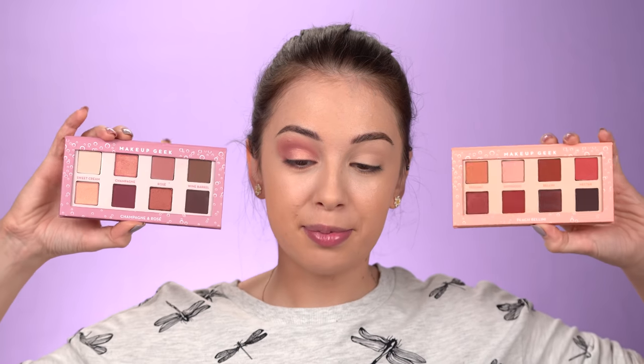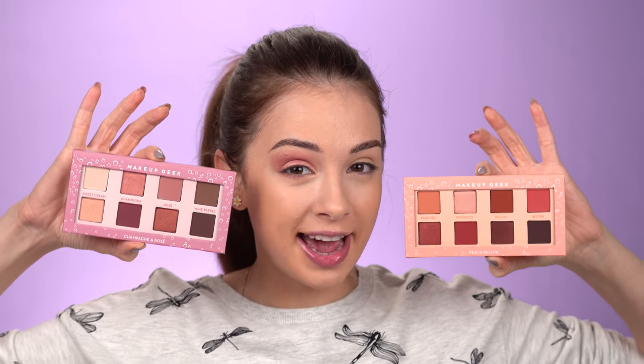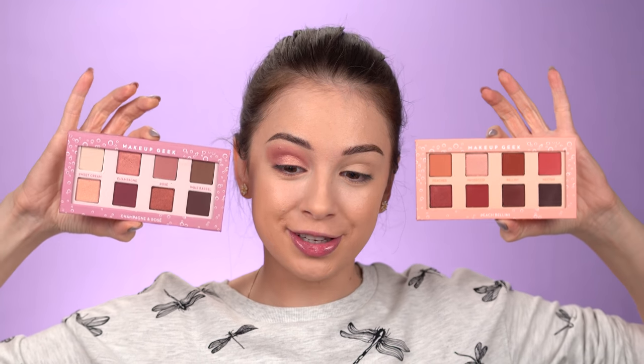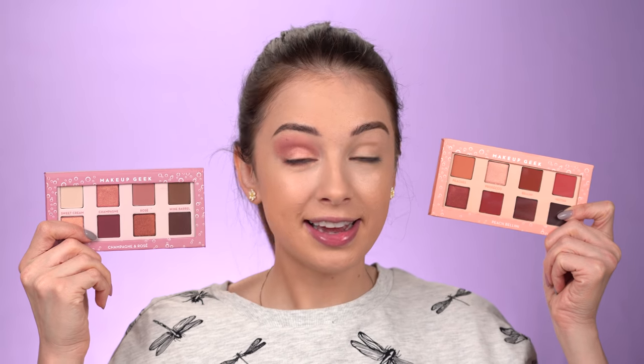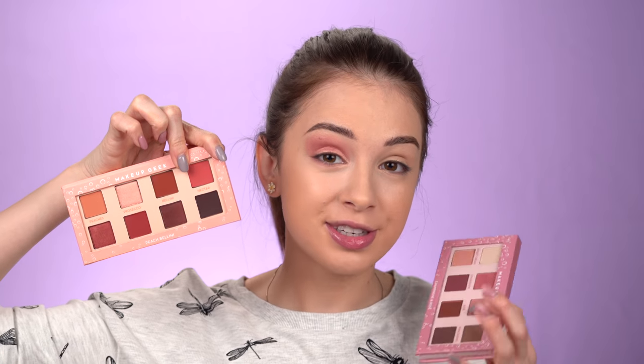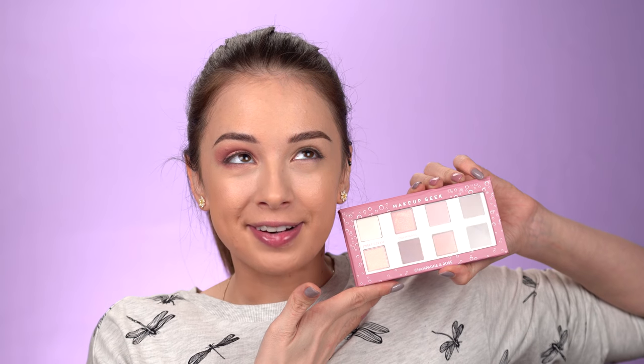I wanted today's look to be really easy to achieve, simple and wearable. I'm going to show you everything step by step on one eye. Makeup Geek recently came out with new eyeshadow palettes and I'm loving them — I love that they changed up their style, new packaging, everything is so different from what we're used to seeing from Makeup Geek. I'm not a huge fan of warm colors on me personally, but this one palette — I love the colors in it.